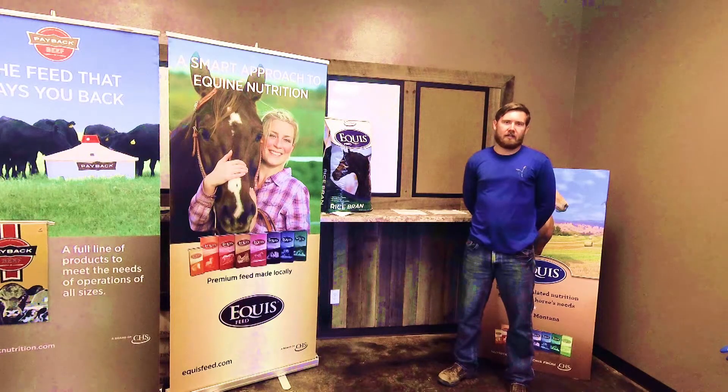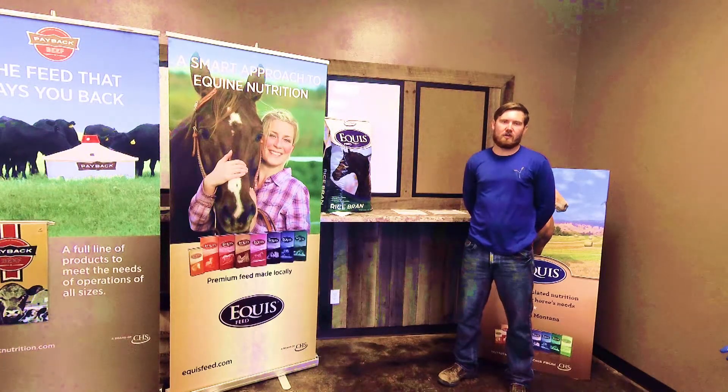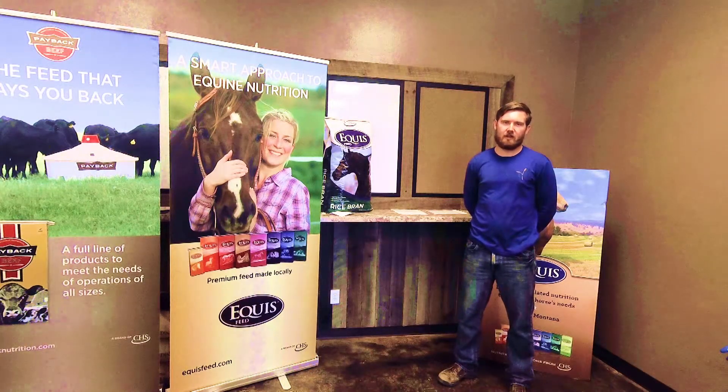Equus Rice Bran is a 1/8 inch pellet and also counts towards our Equus buy 10, get your 11th bag free promo.